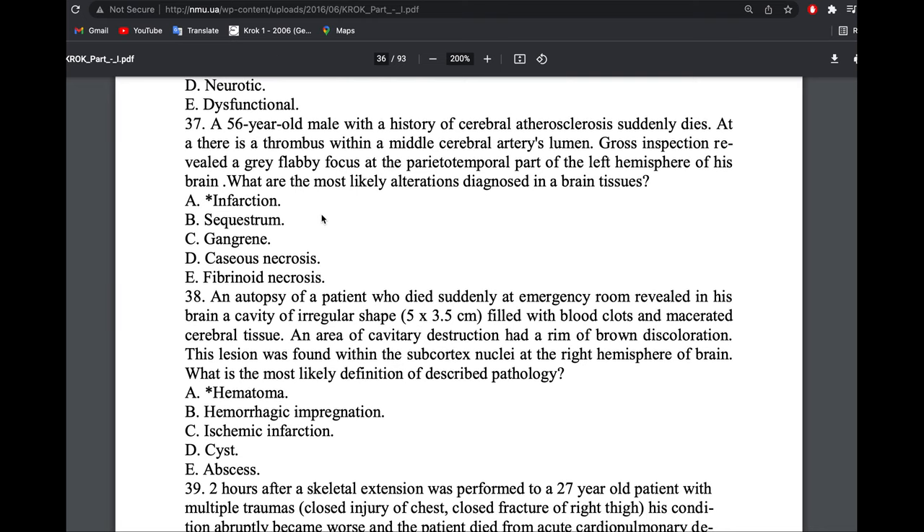A patient with cerebral atherosclerosis suddenly died. There was a thrombus within the middle cerebral artery lumen. Post-mortem showed a gray, flabby focus at the parietal-temporal part of the hemisphere. Gray and pale — almost whitish, like ash. This is infarction — ischemia leading to infarction.